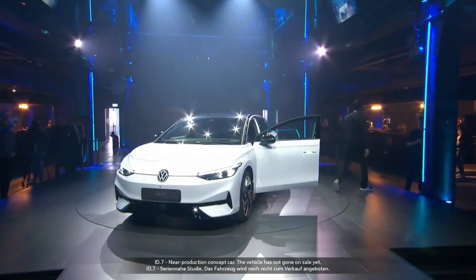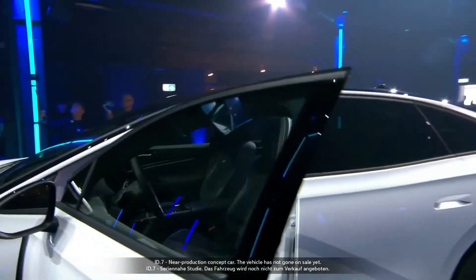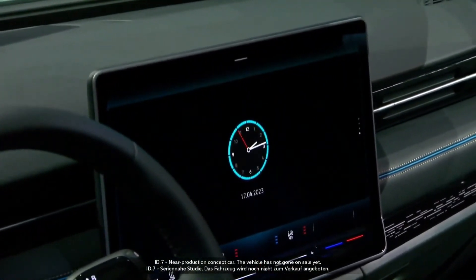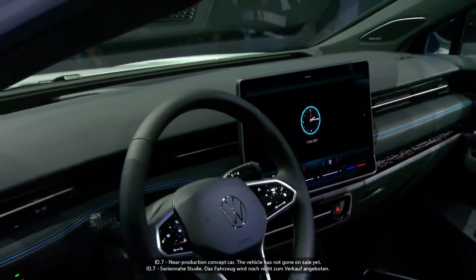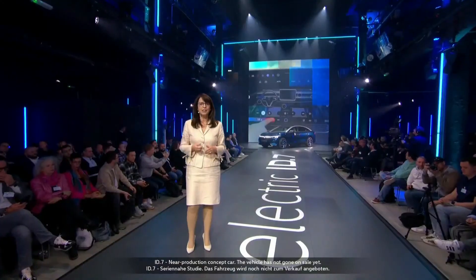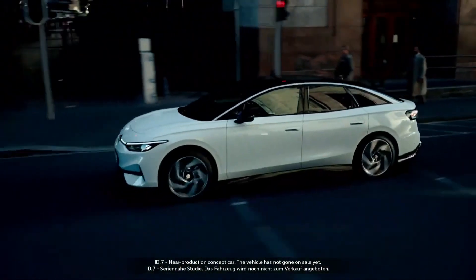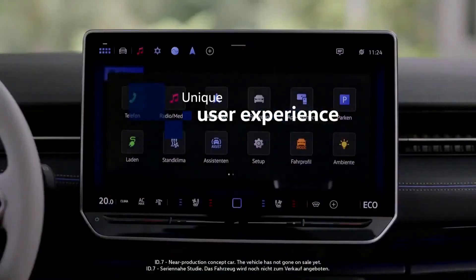The digital features of the ID.7 include a 38-centimeter (15-inch diagonal) display. Careful attention was paid to usability — climate control is always accessible on the first level. The ID.7 also offers an augmented reality head-up display as standard, an HMI 1.x operating concept with optimized voice control, and refined assistance systems that further enhance the user experience.